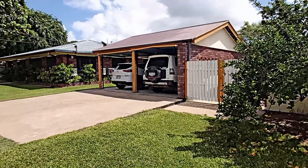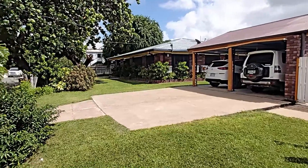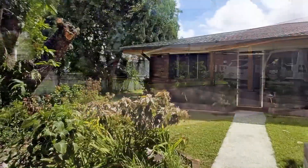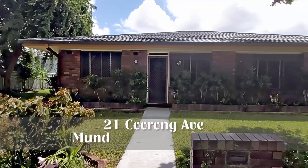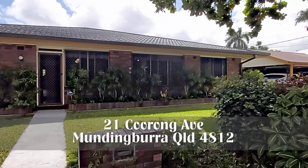Welcome to 21 Coorong Avenue, Mundingborough. This California bungalow style home was built in the 70s and is on the market for the first time in 41 years.